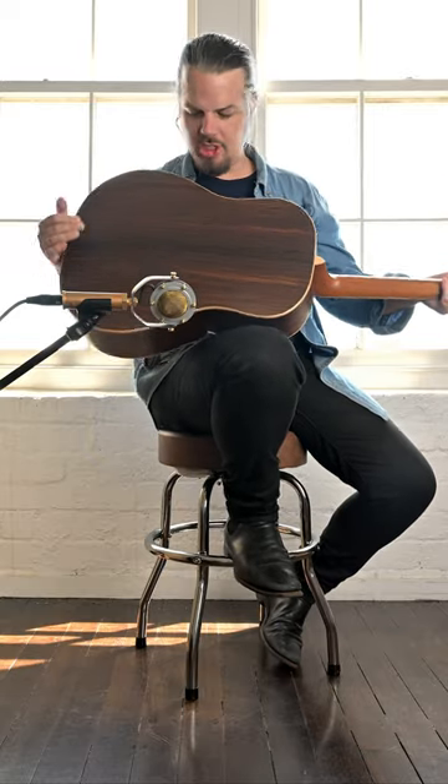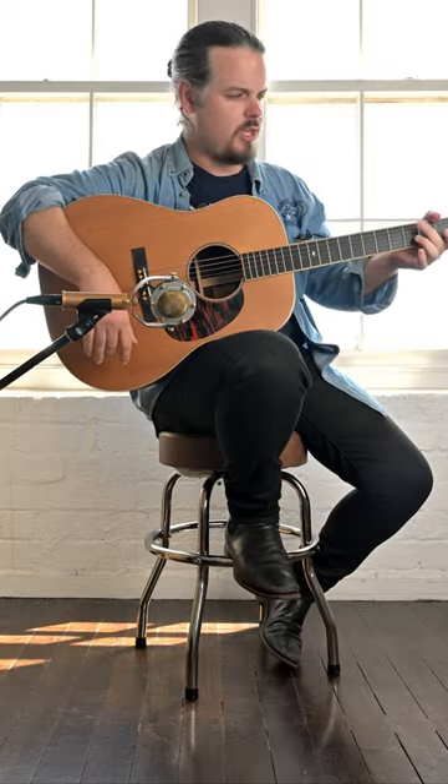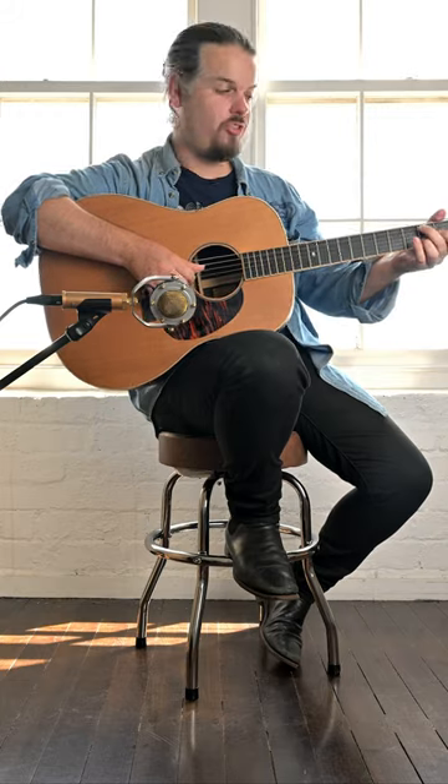It's got a satin finish, it's made out of East Indian rosewood. This is a beautiful guitar, it's worth over $5,000 and you can win it. And right now your odds are 1 in 100, so the odds are in your favour.